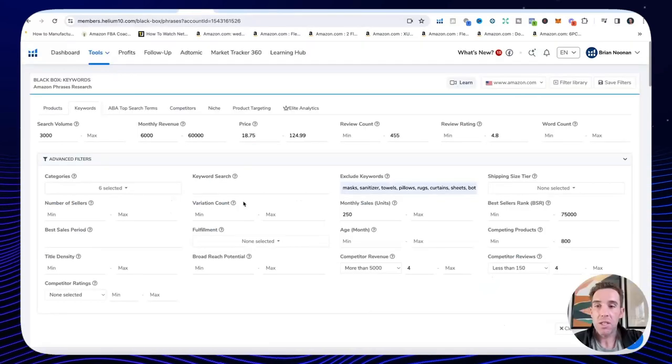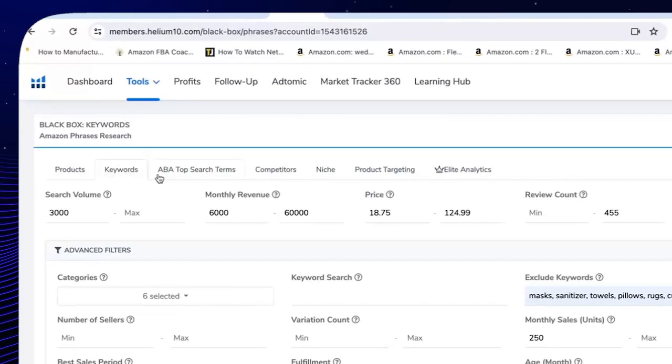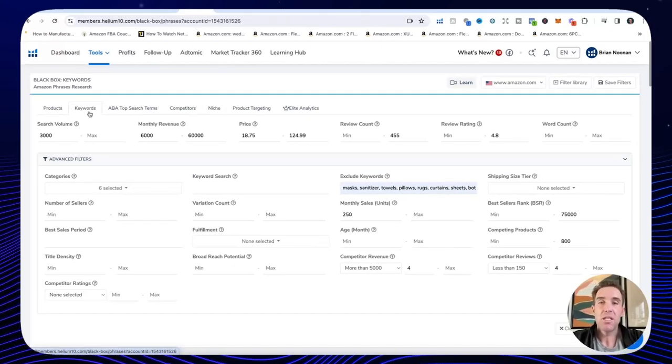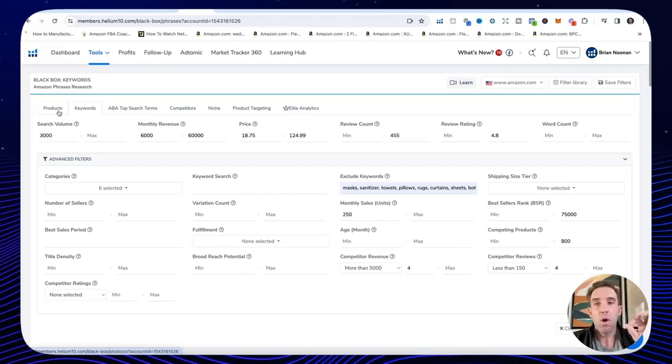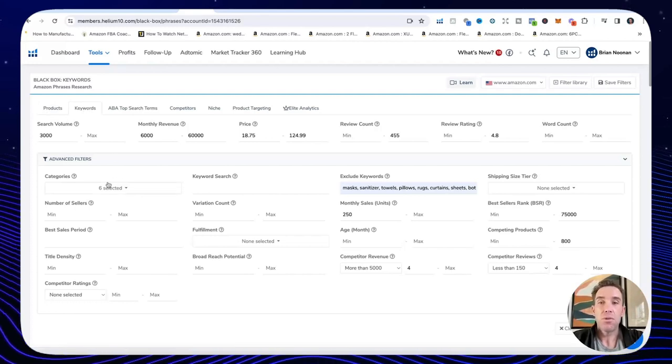Let's start with Black Box. I like to use both the Products and Keywords tabs, and sometimes niche, competitors, or product targeting tabs. But the two I use most are the Products and Keywords tabs. Under the Keywords tab, what I like is it opens up a whole niche, whereas the Products tab goes one product at a time.